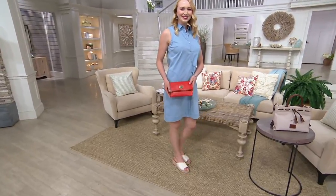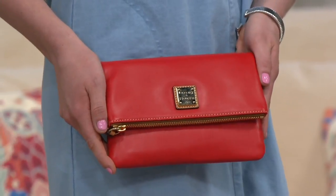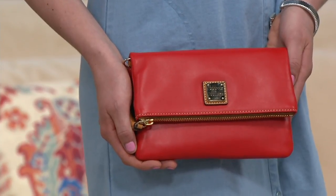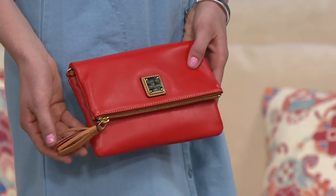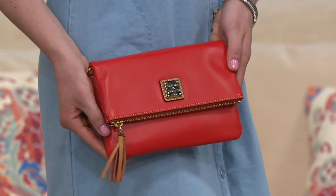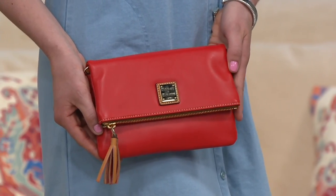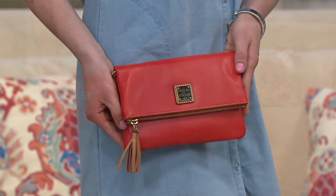Convertibility is a big thing for handbags, and with this bag you can carry it more than one way. It's the smooth leather fold-over crossbody, and we're offering this exclusively here at QVC for a limited time — you're not going to find this anywhere else. $164 is the price, with shipping and handling included, so there's no additional shipping.